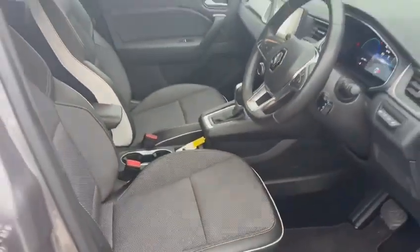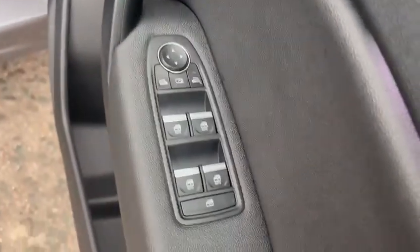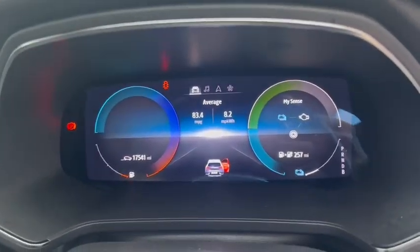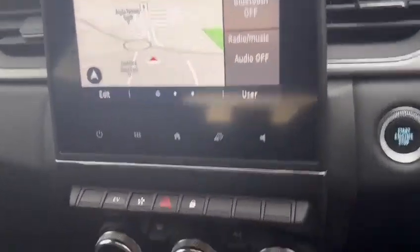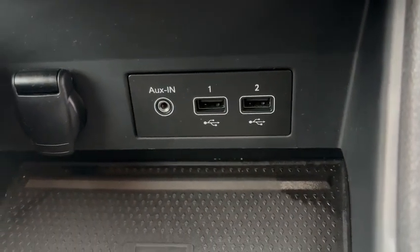Moving on to the interior, as you can see, a lovely design on the seats. We have front and rear electric windows. This vehicle has done 17,541 miles and has automatic transmission. It has a touchscreen with built-in sat-nav, Bluetooth and radio connectivity, climate control air conditioning, and two USB ports so you can charge any mobile device you have.